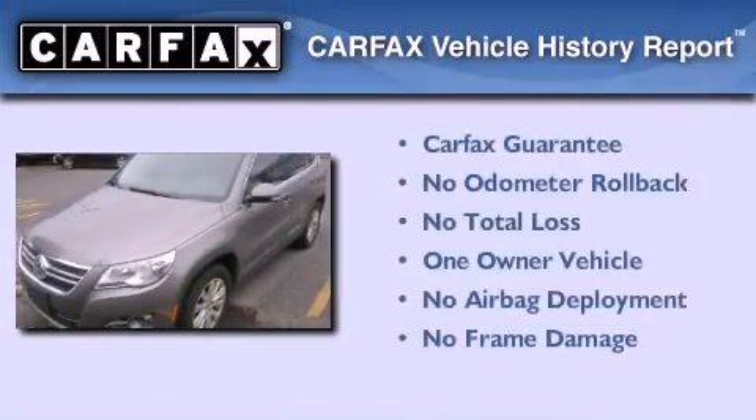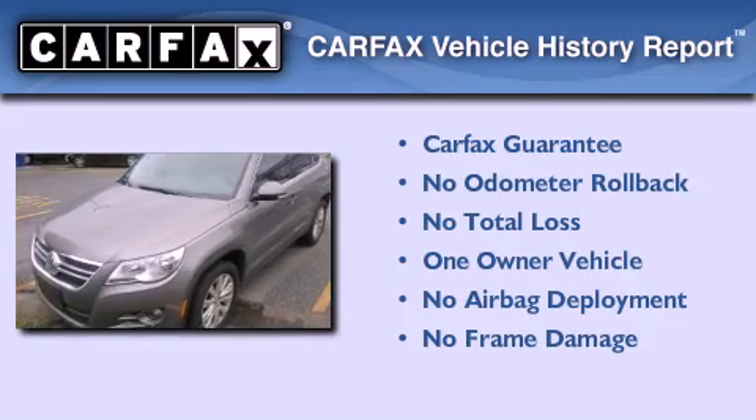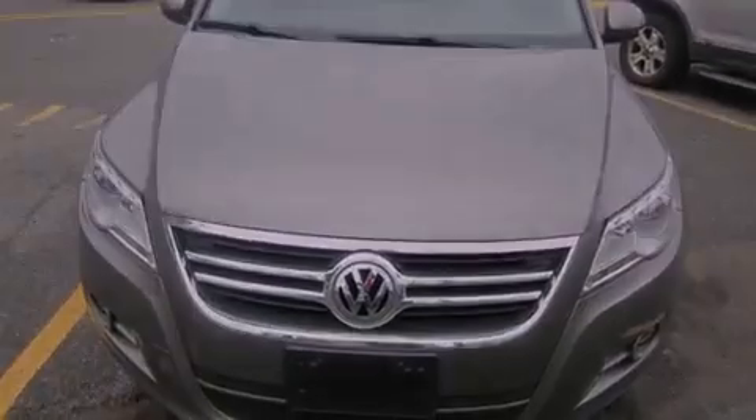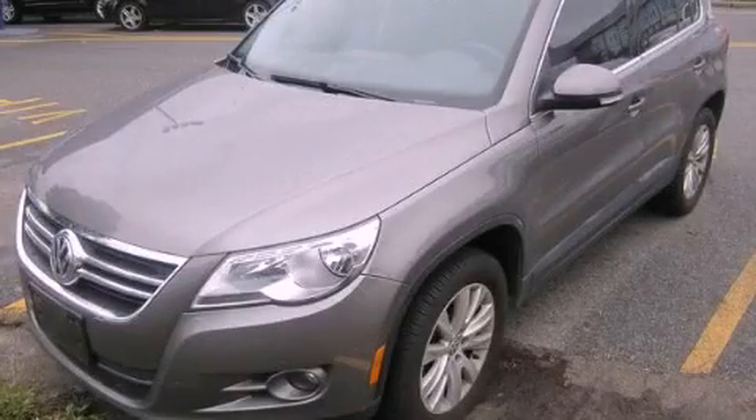This Volkswagen has had only one owner, and it qualifies for the Carfax buy-back guarantee. Contact us today and schedule your opportunity to see this automobile in person.